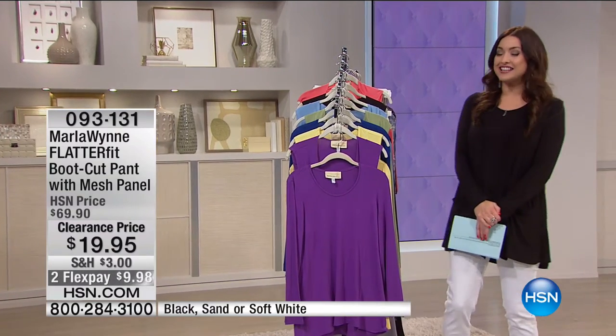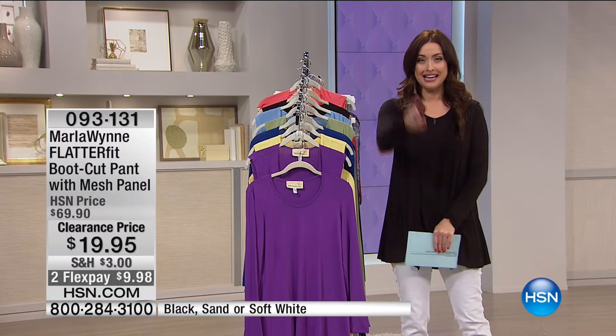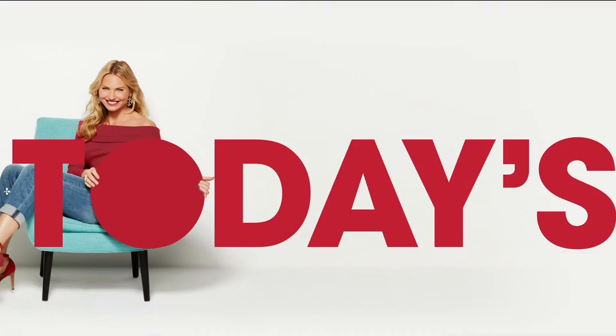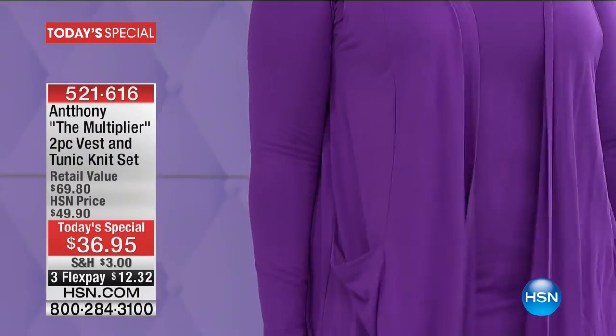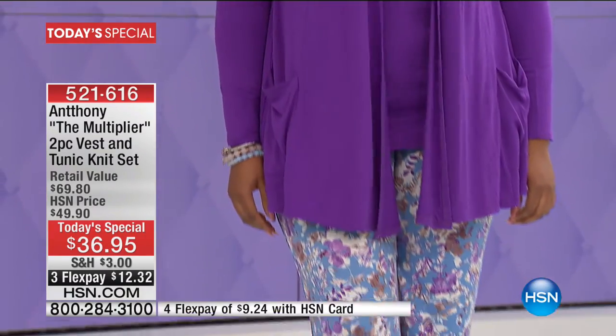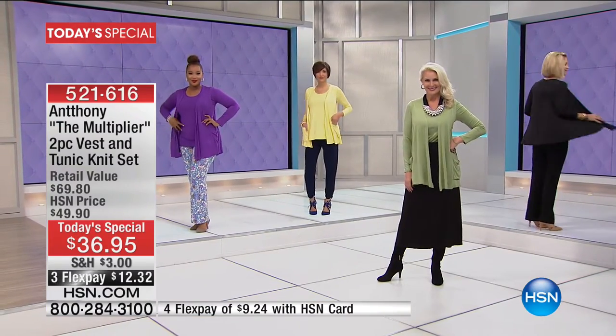All right, well, like I said, Anthony's never done this for us before. It is the most comfortable, amazing top-end vest, and here is your next look. Of course, Anthony is all about simplicity, all about looking good and feeling good every single day, and that is what this two-piece set is going to do for your wardrobe.